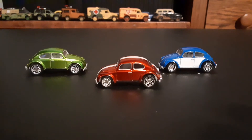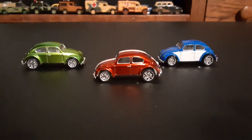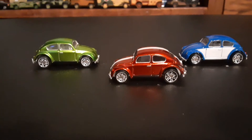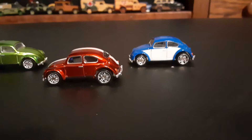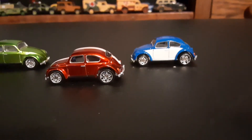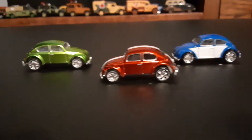All three are basically identical except for paint color and scheme. Just a quick note on these before I get into showing them: all three of them have white interiors, rubber tires, and identical rims.